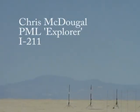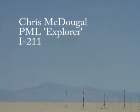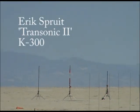4, 3, 2, 1, ignition. 4, 3, 2, 1, ignition. 5, 3, 2, 1, ignition. 3, 2, 1, launch.